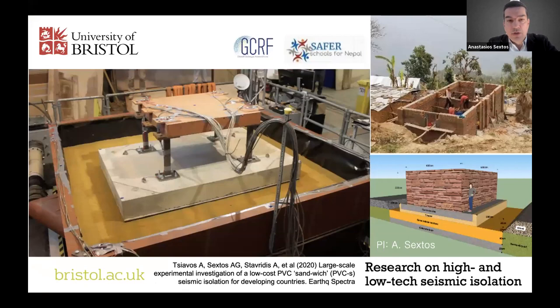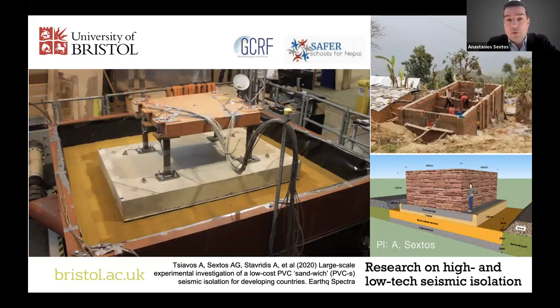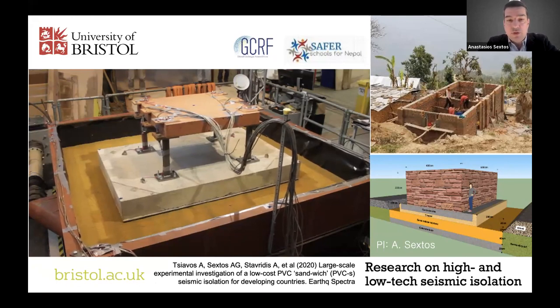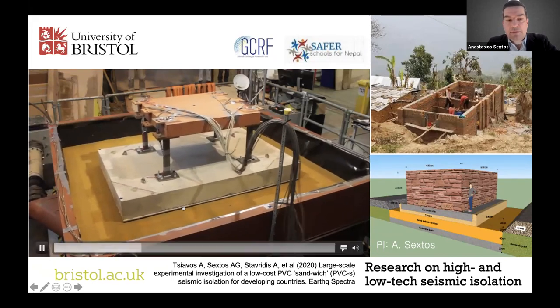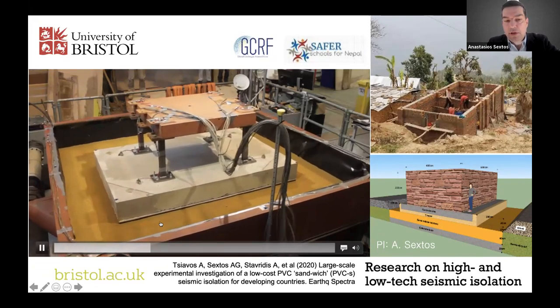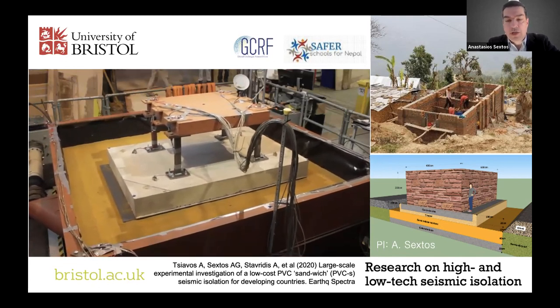We can test technologies for protecting seismically important structures, either with high-tech or low-tech solutions. One example is a low-tech sliding foundation that fails in a smart way, acting as a fuse to protect life and important equipment in sensitive environments such as schools or hospitals.